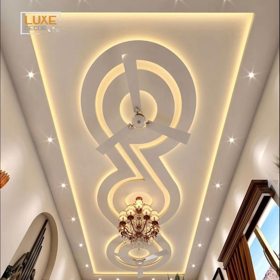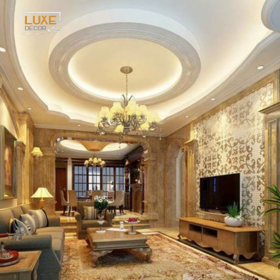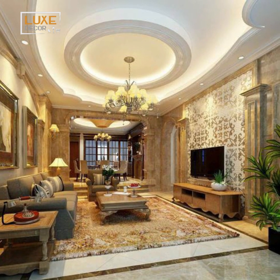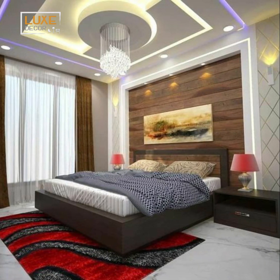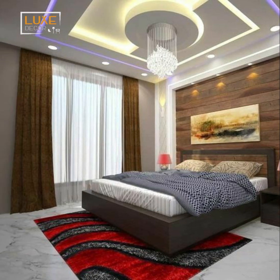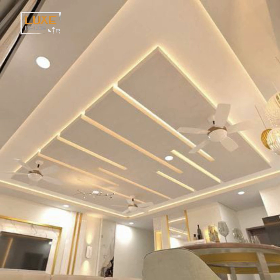Once installed, pop ceilings require minimal maintenance, typically only needing occasional cleaning to preserve their beauty and longevity. With their elegant aesthetics, pop ceilings can significantly enhance the ambience of your living room, creating a sophisticated and visually appealing space for relaxation and entertainment.